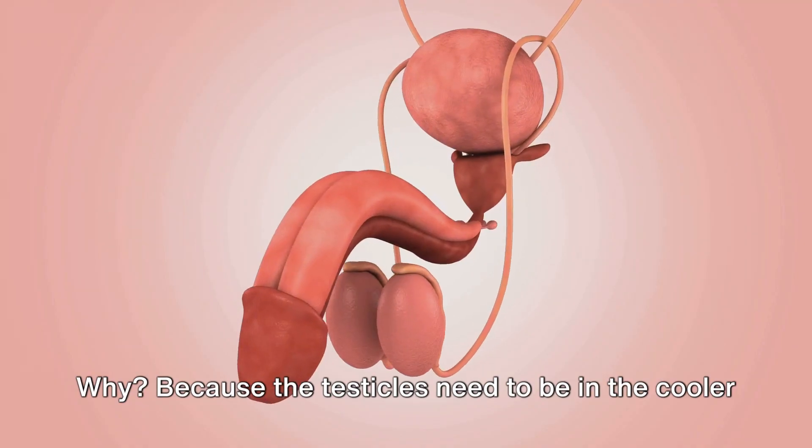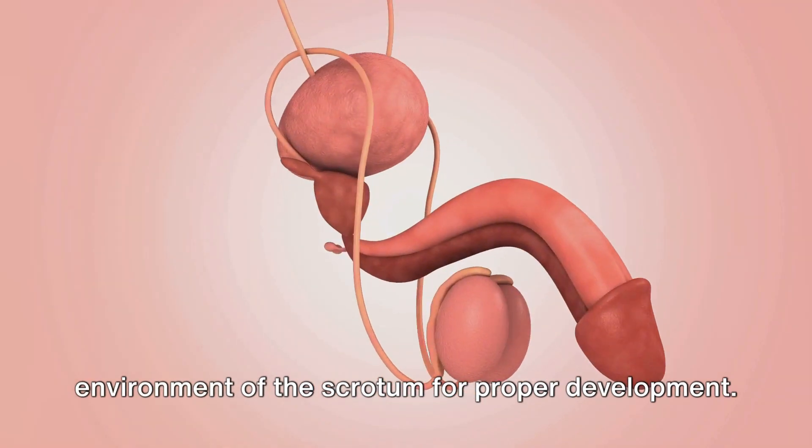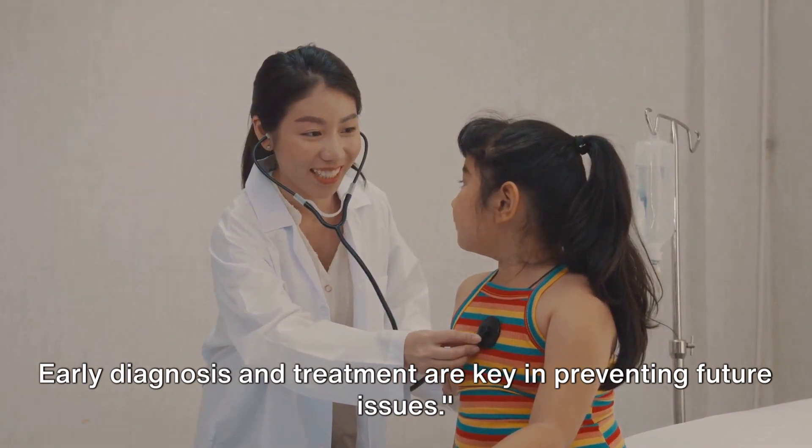Why? Because the testicles need to be in the cooler environment of the scrotum for proper development. Early diagnosis and treatment are key in preventing future issues.